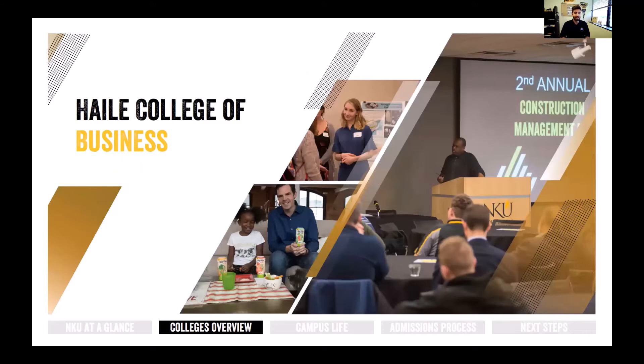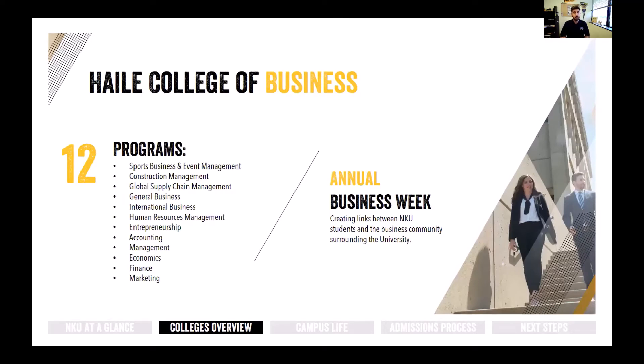We also have the Haile College of Business, which I graduated from in 2018. This is for any student interested in sports business, event management, marketing, management, economics, finance — pretty much anything business-related. A really cool opportunity is annual Business Week, where for one week during the semester you don't have to go to class. Instead, the university brings in representatives from companies across the area, nation, and world who give TED talks, classroom presentations, and one-on-one talks. There's usually a luncheon where you can network and talk about internship opportunities.